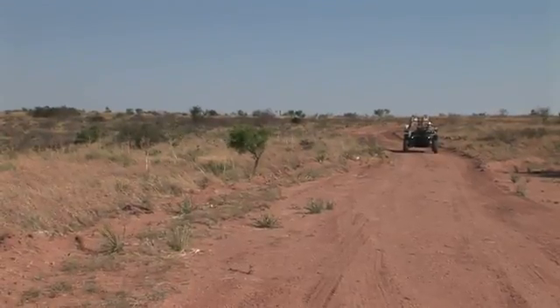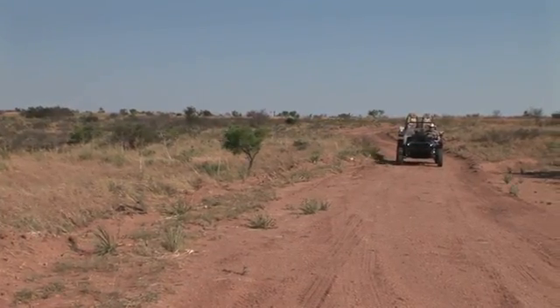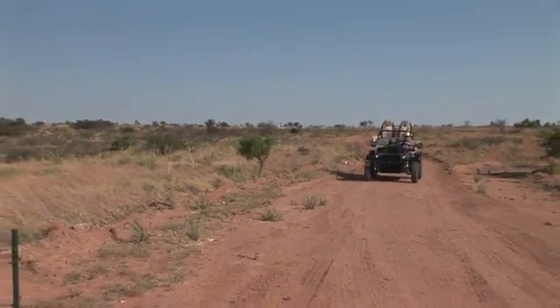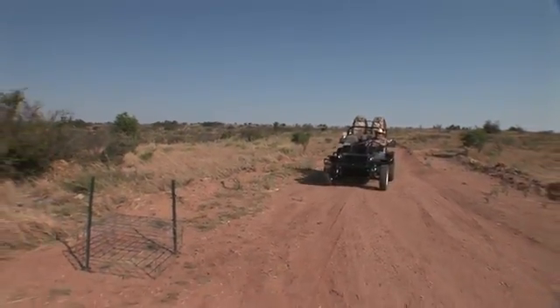One of the ways drought really hurts you in quail situations is that when you have a dry fall, winter, and spring — which is exactly what we've had — a lot of your quail just don't go into breeding condition. The reproductive pump just isn't primed. So we're trying to overcome that by feeding a layer ration.